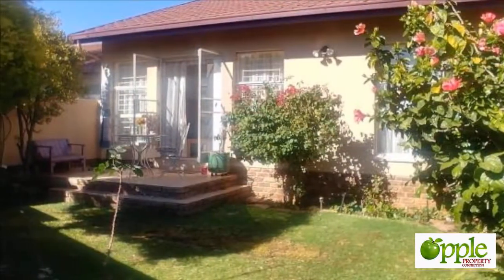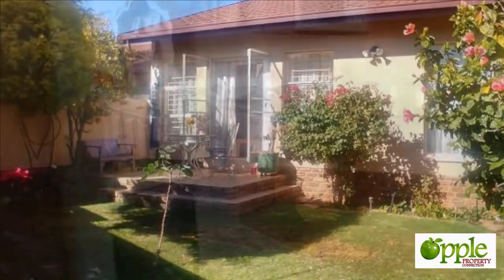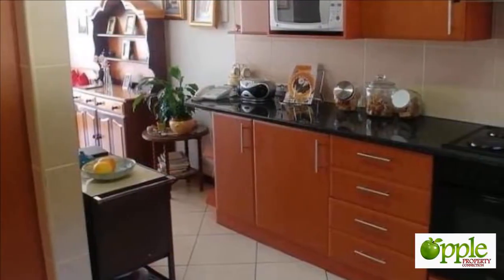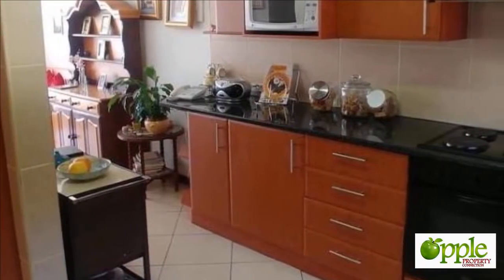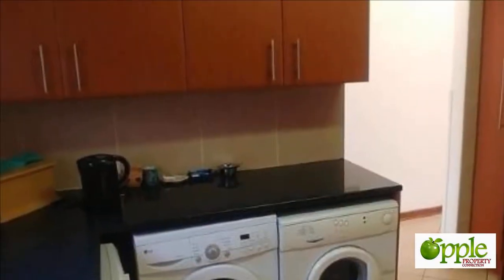This delightful oversized townhouse on single level sets a new benchmark of space and comfort for a lock-it-and-leave-it lifestyle. It deserves five stars for prime location in a small exclusive complex with a caring community and good security.